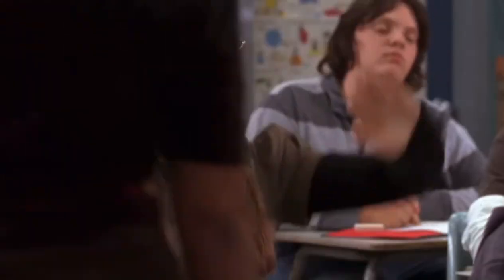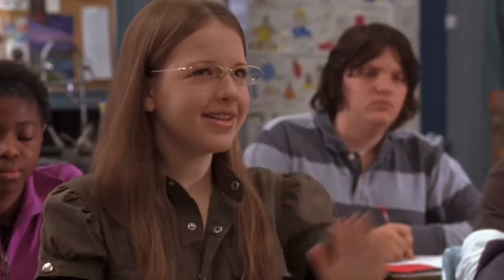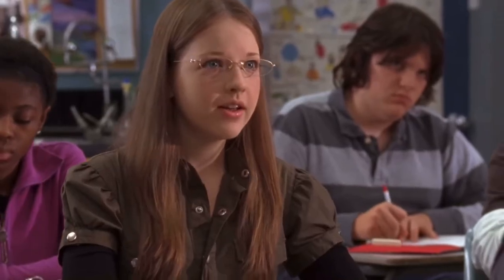Did everyone else get the same answer? I did until the end. Allie didn't notice the hydrogen ions on both sides of the equation. You can simplify further. Nice catch. Come on up. Let's solve this problem before the big game.